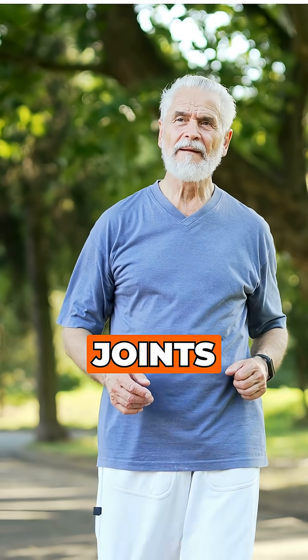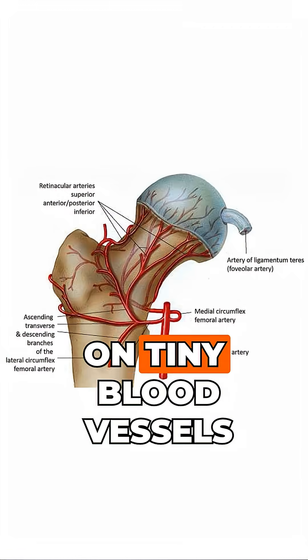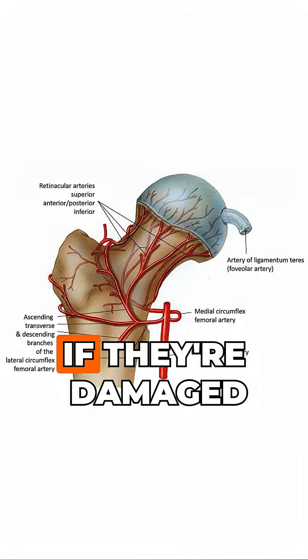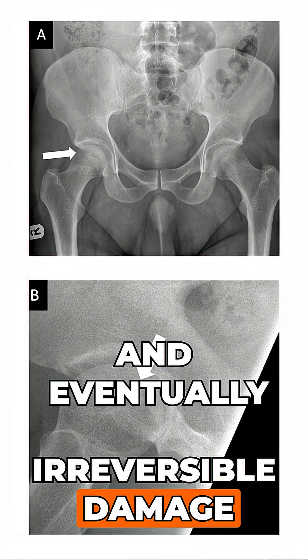AVN affects weight-bearing joints, especially the hip and knee. These joints carry huge loads but rely on tiny blood vessels. If they're damaged, the bone weakens, causing pain, dysfunction, and eventually irreversible damage.